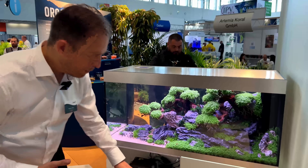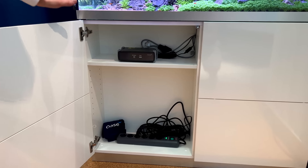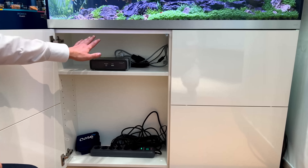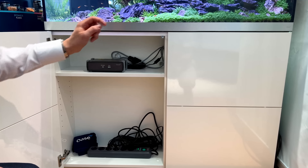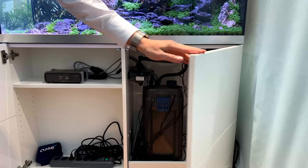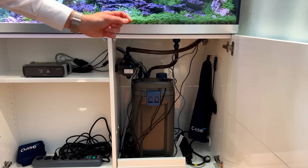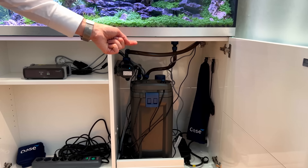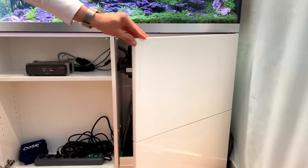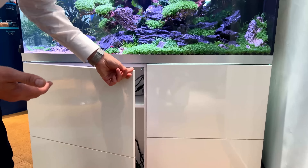Everything inside is most practical — very high-quality furniture manufactured in Germany with everything that you need. There's a controller so that you can, with the app, automatically set the light. And on the other hand, we have our Biomaster filter, which is the easiest way to keep your water clean and the system running. Of course, there's some practical space for accessories and details. This is, let's say, the basic mechanism of how all other cabinets work at every quality level.